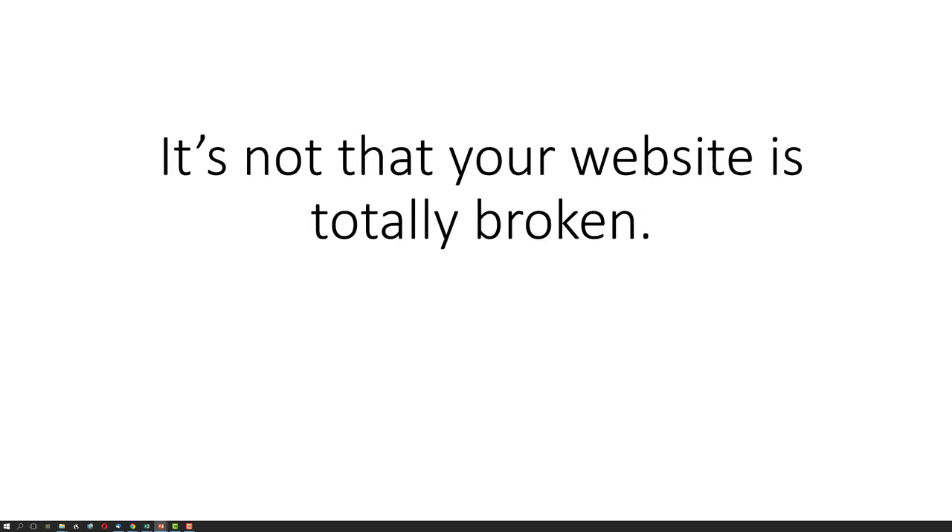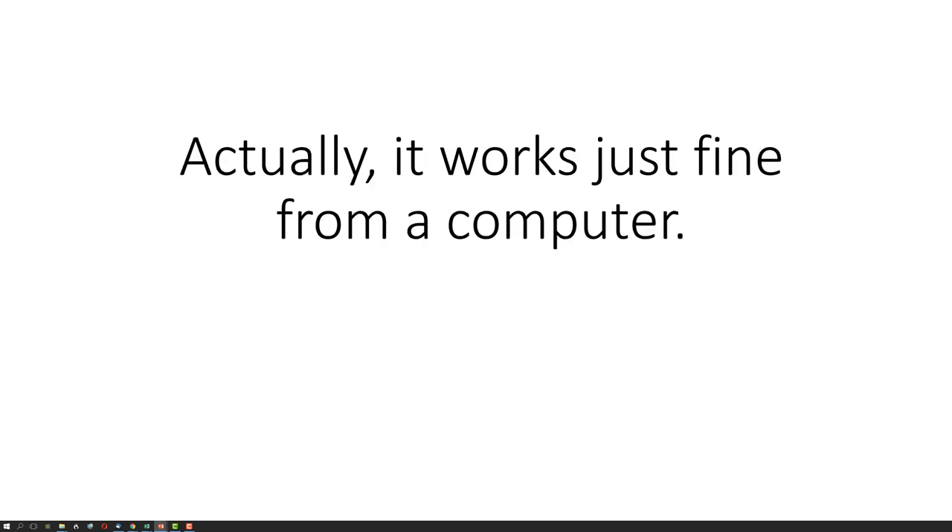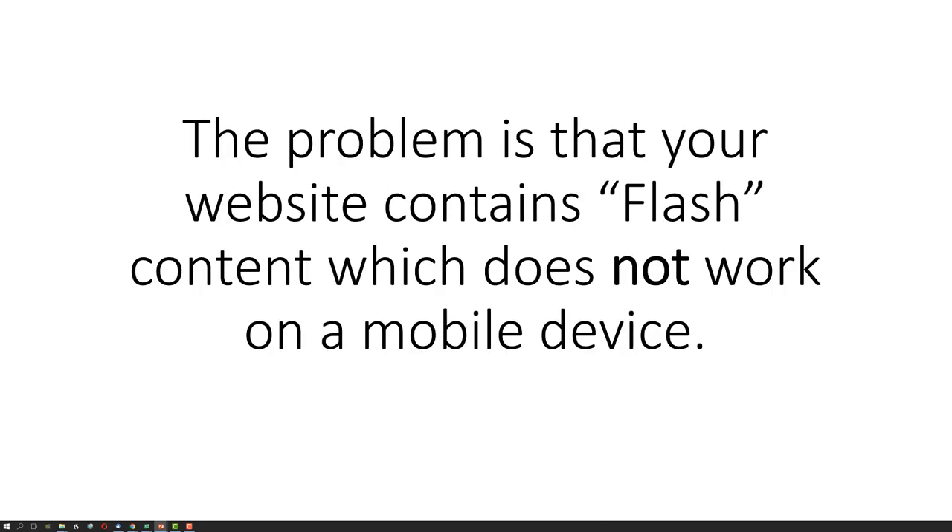It's not that your website is totally broken. Actually, it works just fine from a computer. The problem is that your website contains flash content, which does not work on a mobile device.